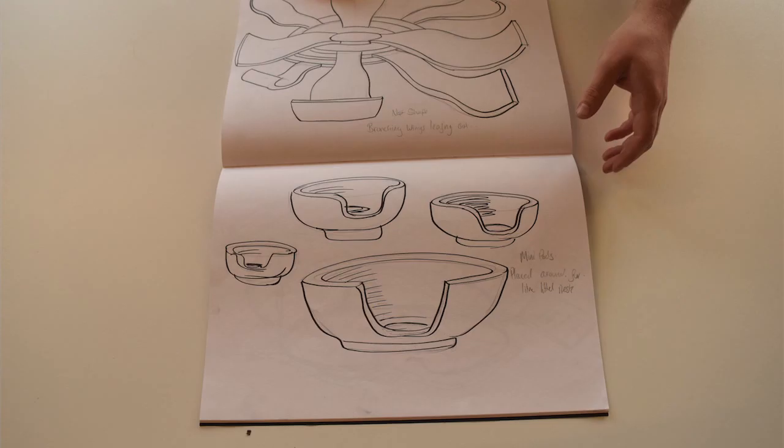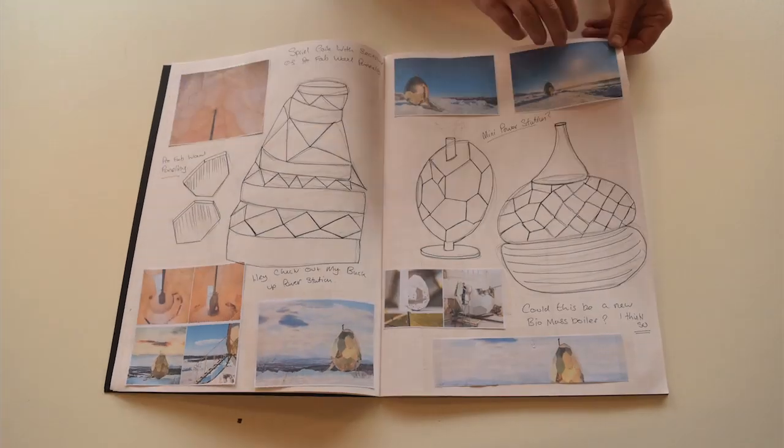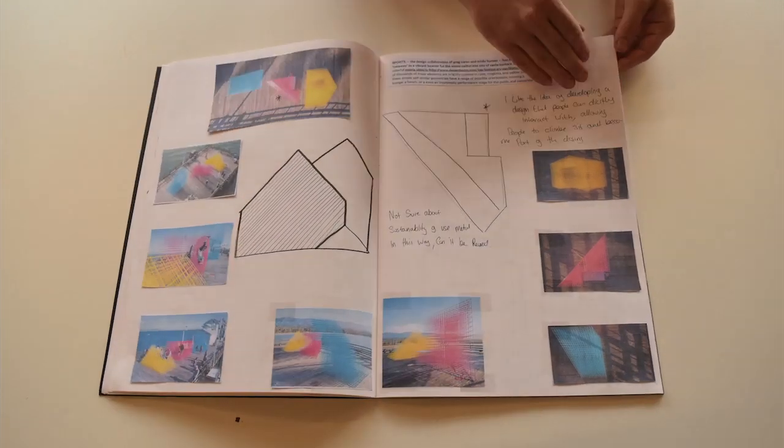I like trawling websites like Dezeen, and I find pieces of design that I find inspirational — and that could be anything from pavilions to products to things they're trying to sell.